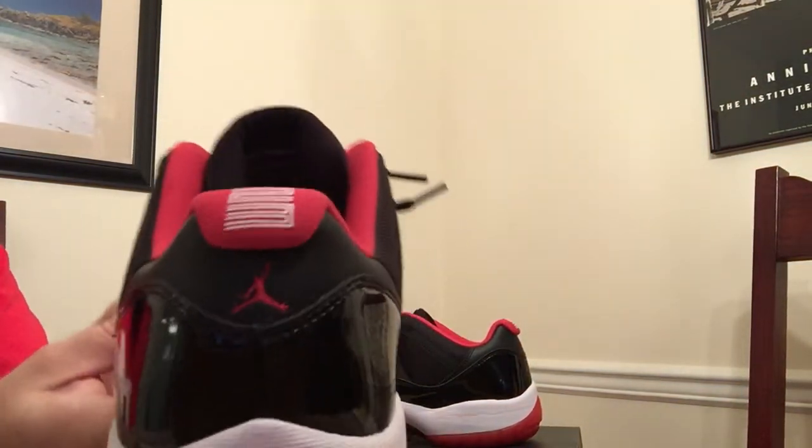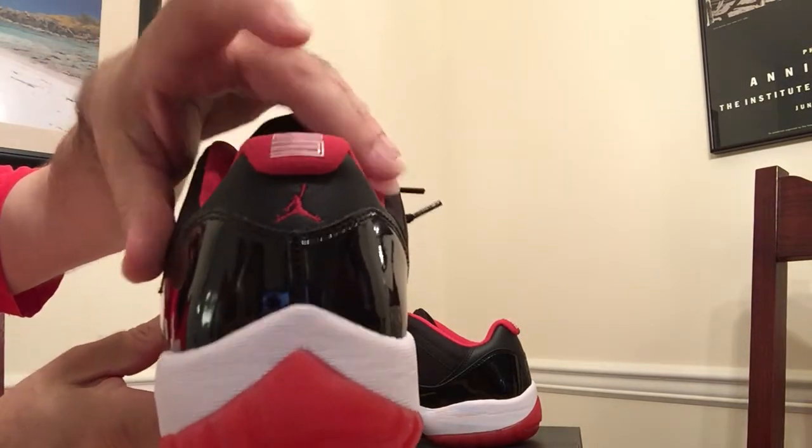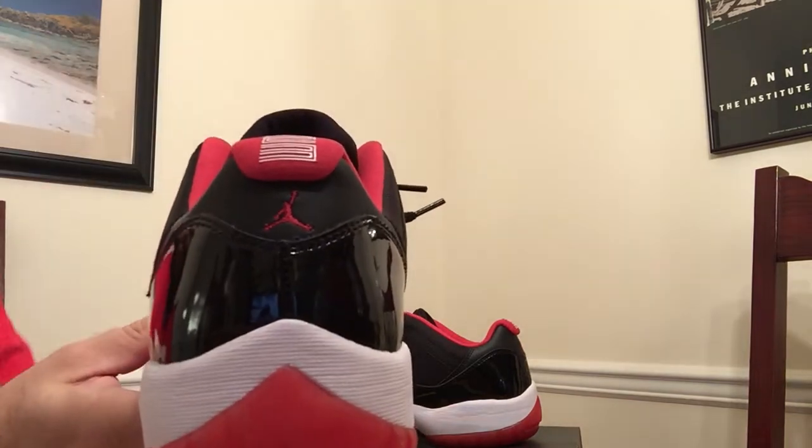And that never really gets done quite right, as well as the Jumpman logo on the bottom. So if you get a pair of these in your hand, take a look at that. Also take a look at this back tab — you'll see the 23 right there. That's never done quite right. This logo is often done incorrectly as well.